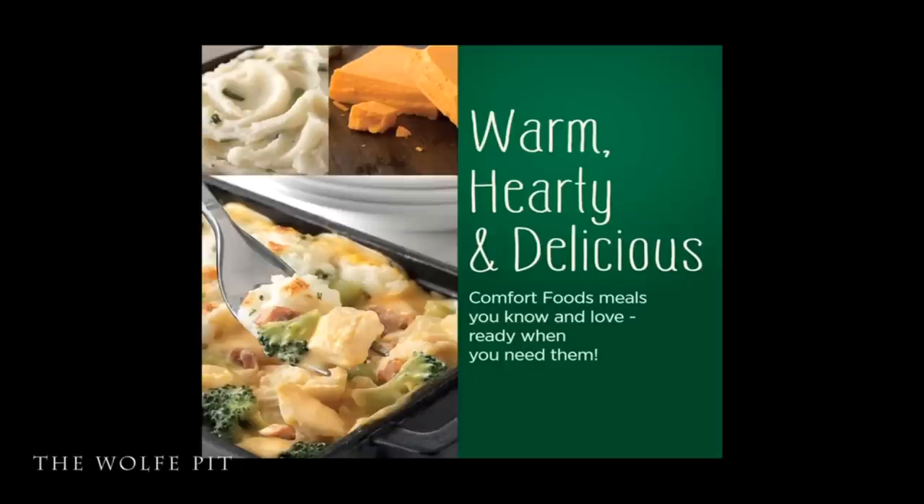Marie Callender's says: 'Warm, hearty, and delicious comfort foods meals you know and love, ready when you need them.' Now, I'm certainly not the right person to be giving grammar lessons, but wouldn't it make more sense if it said 'comfort food meals' instead of 'comfort foods meals'? I'm just saying — let me know in the comments if I'm wrong.